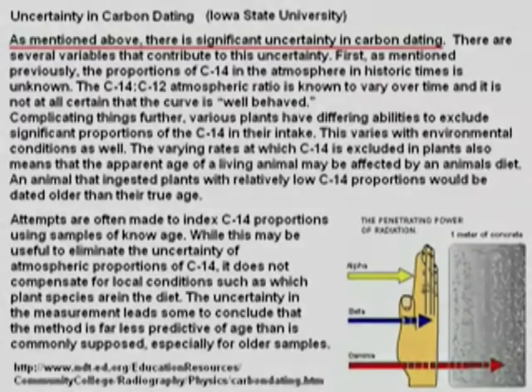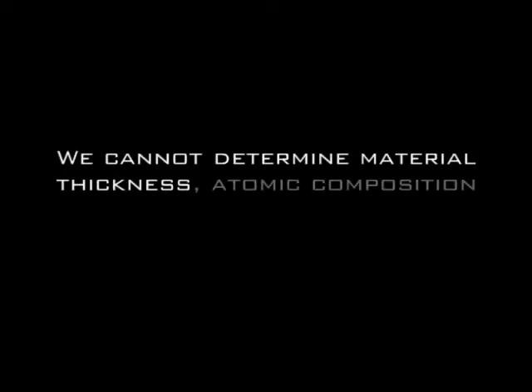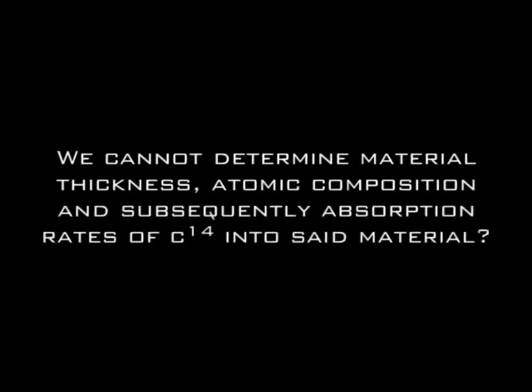Now before you creationists start this business — you see, in so many words you're stating that because scientists know this problem exists, they can calibrate for that, which is false. It is completely impossible for them to calibrate for this problem. You think that it's impossible to account for material thickness? Really? So we cannot assess how thick a material is, we cannot assess the composition of the material, and we therefore cannot determine the effects of carbon-14 absorption into that material and at what rates?